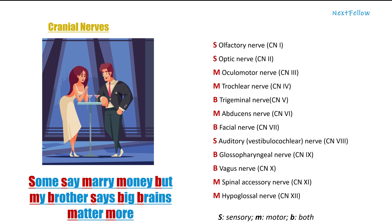Olfactory, optic, and auditory are sensory — it makes sense, as they innervate important sensory organs: nose, eyes, and ears. Oculomotor, trochlear, abducens, spinal accessory, and hypoglossal are pure motor nerves.